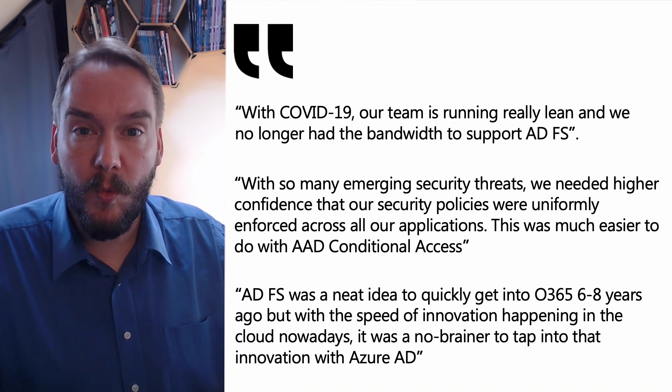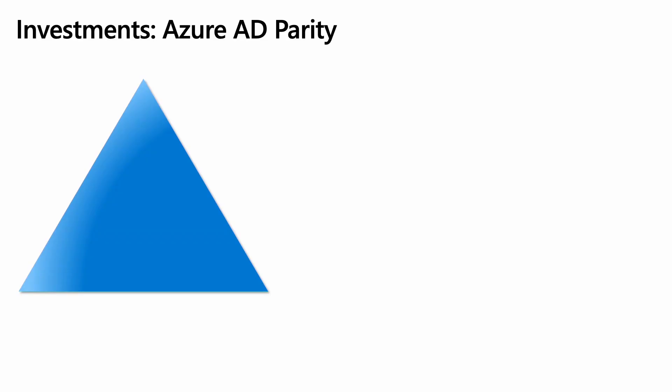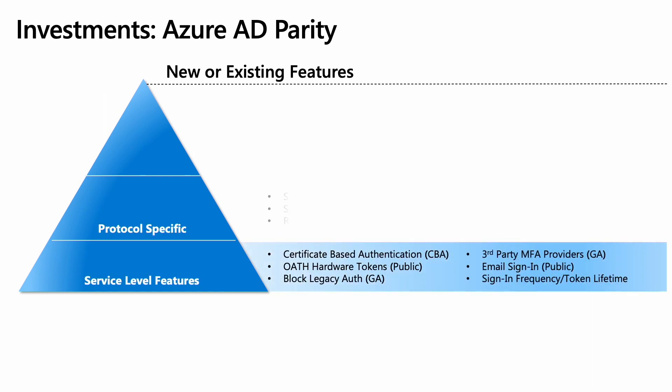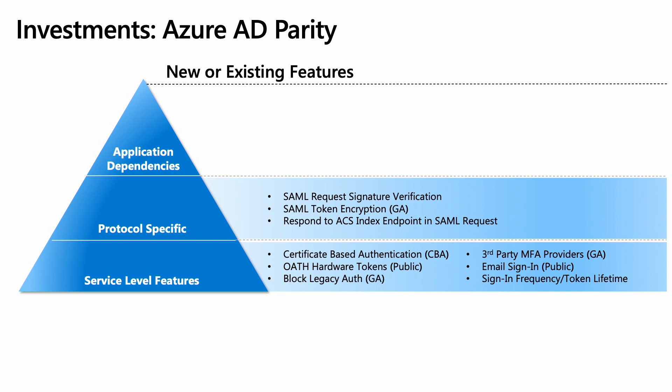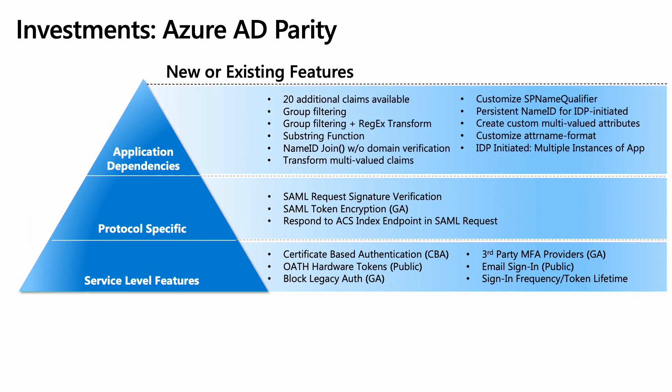We're ready to help you reach the same benefits of a cloud-centric approach. Over the past few years, we've released 19 new features specifically to enable easy migration from ADFS to Azure AD, based on customer needs. These new features fall into three categories of value: service level features, protocol-specific features, and application dependency features. And we have much more in the pipeline, so stay tuned and we'll continue to post blogs on these upcoming developments.